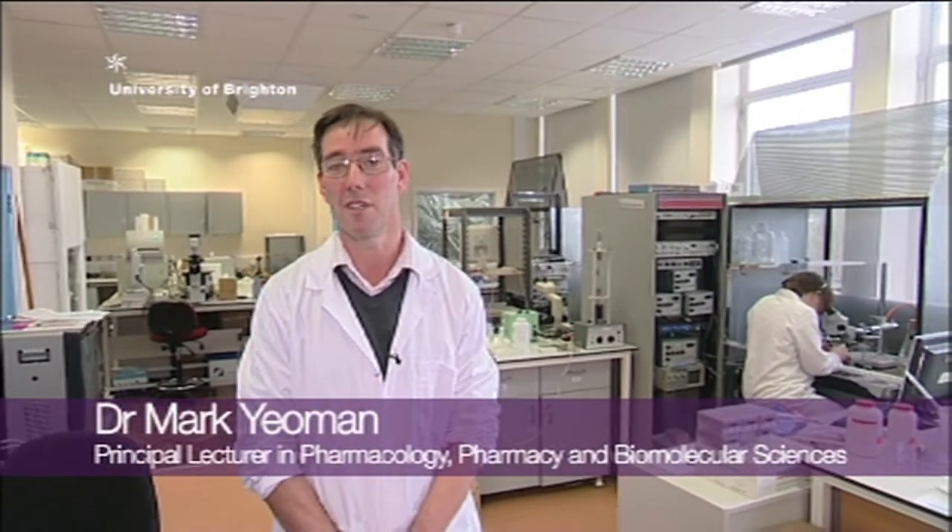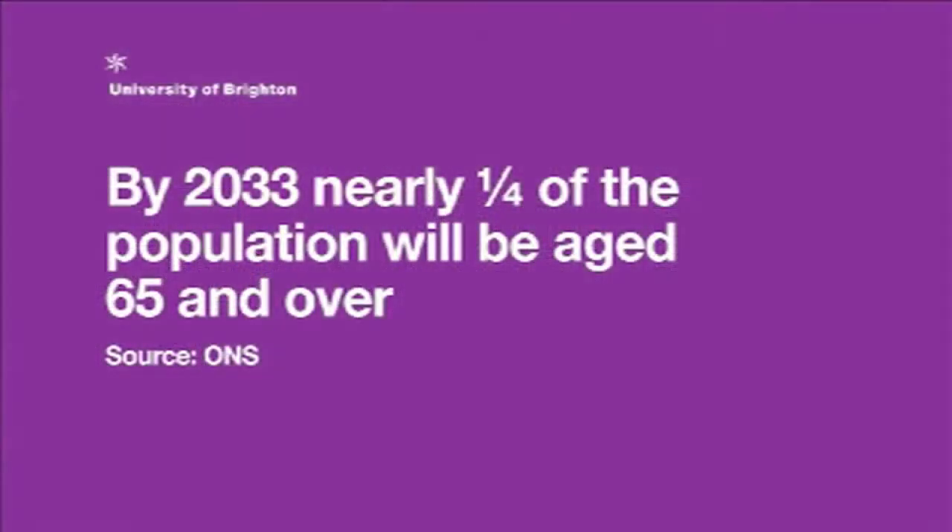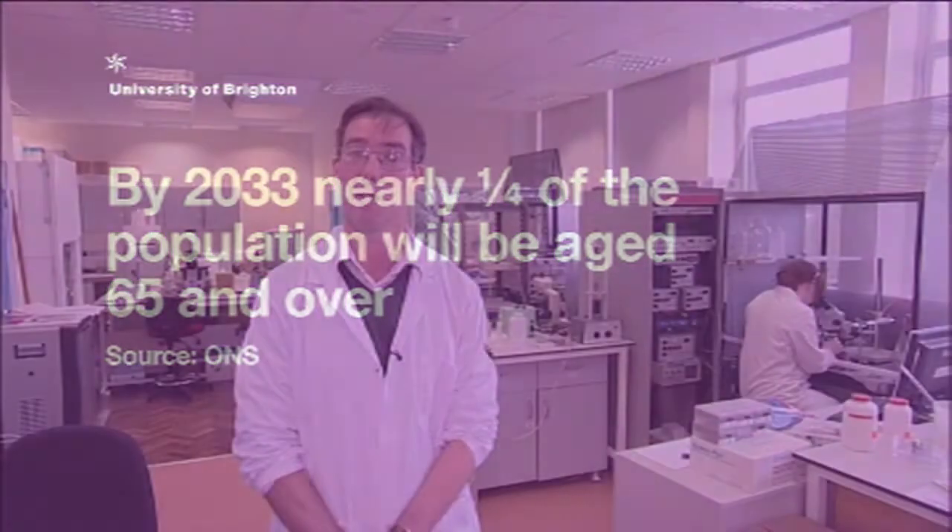My name is Mark Yeoman and I work at the University of Brighton in the Centre of Biomedical and Health Science Research, and I'm part of a larger group working on ageing. As we all know, the population in Britain is ageing and mean lifespan is increasing quite dramatically at a rate of probably five hours a day at the moment. That's not a problem, but what we don't want with an increase in lifespan is for people to be suffering during those later years with various types of morbidity.